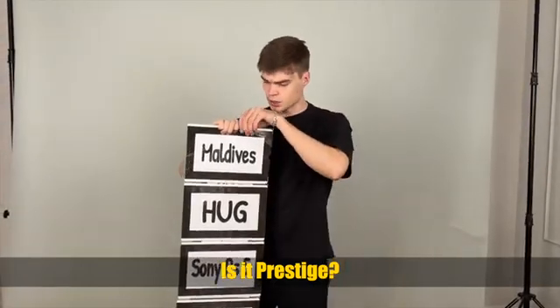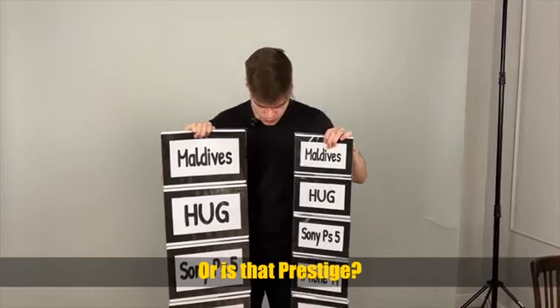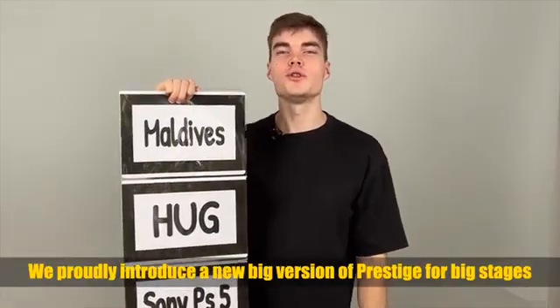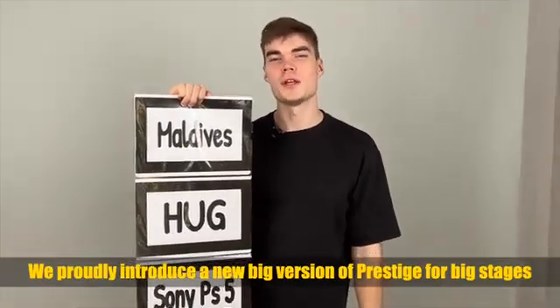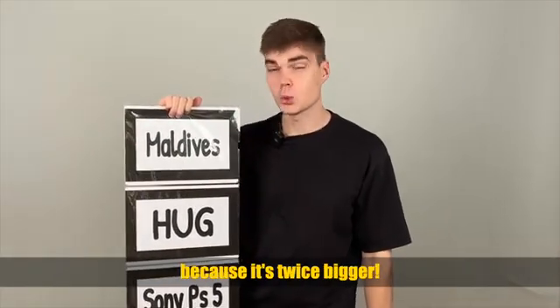Is that prestige? Right now we just probably introduce a new big prestige for a big stadium, so everybody would freely see everything — and it's twice bigger.